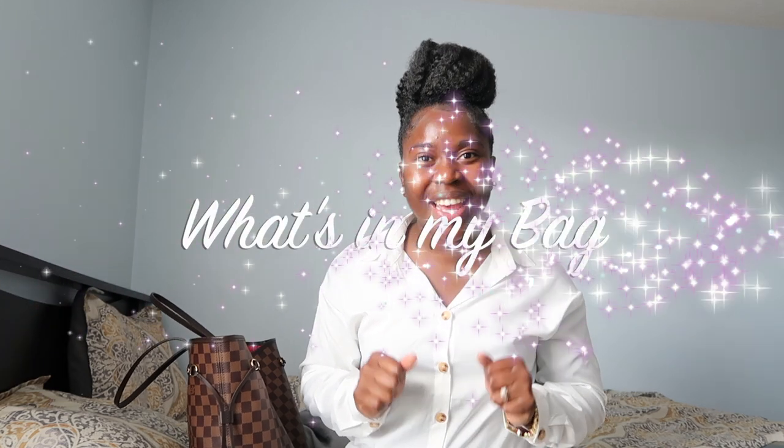Hey guys, welcome back to my channel. For those of you who don't know me, my name is Nicole. In today's video I'm going to be filming a what's-in-my-bag and giving you guys an update on the bag I purchased back in March. Before we get started, if you haven't already, make sure you click that subscribe button and join this growing family, and don't forget to turn on your notification bell.